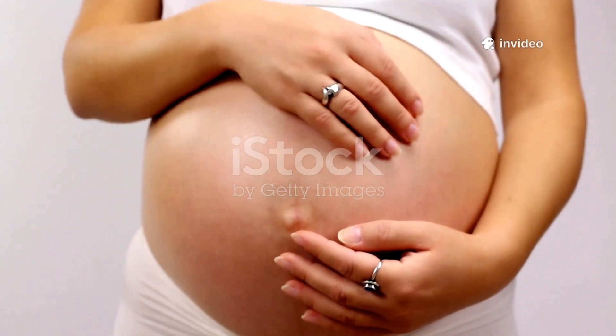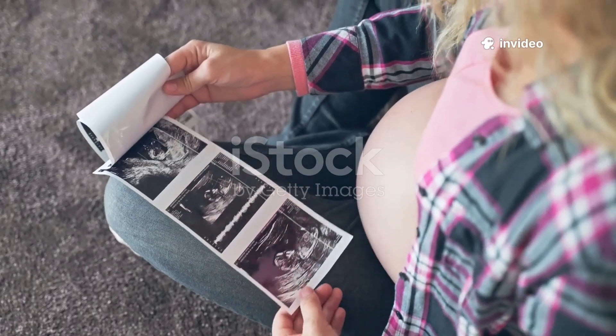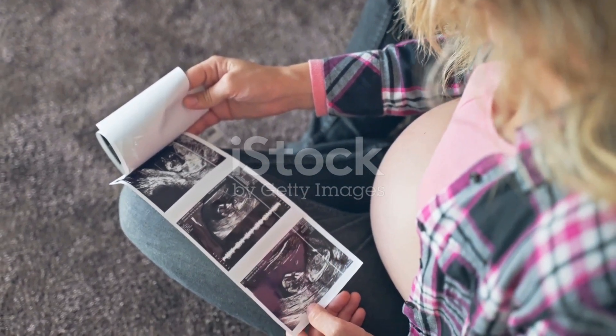Pregnancy is a miraculous journey, lasting about 9 months. Let's explore how a tiny fertilized egg transforms into a fully formed baby, month by month.